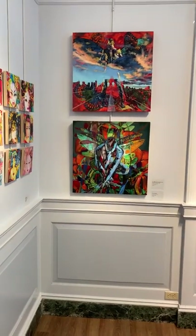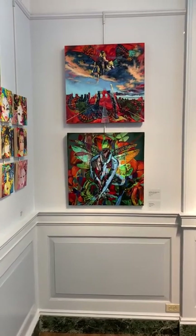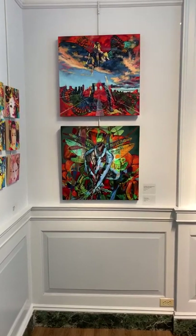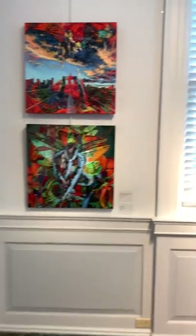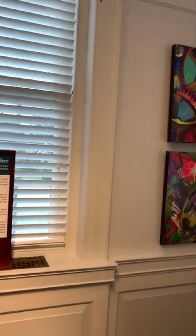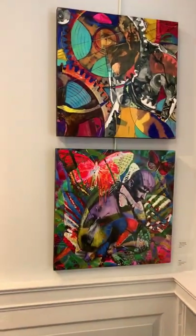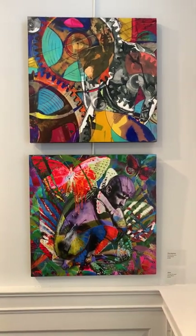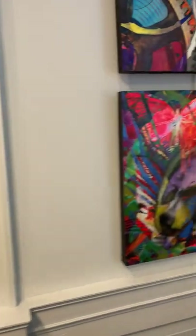These are all 24 by 24 inches. The one on the top is Doctor Who and the Attack of the Beautiful Butterflies. On the bottom is Grasshopper. Then we have Time Machine and Falco — those are the ones on that wall.